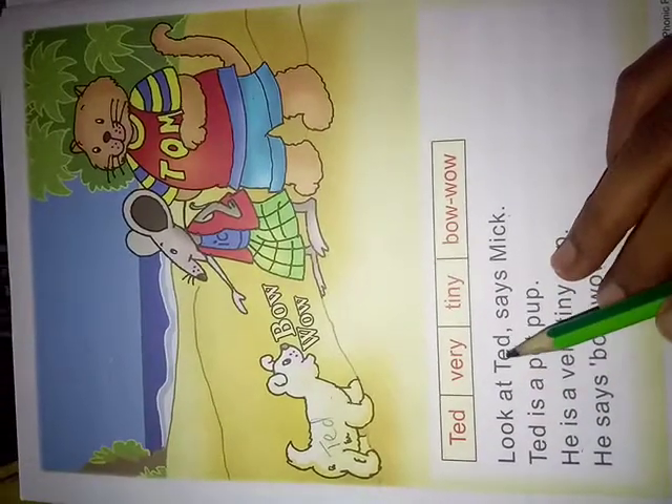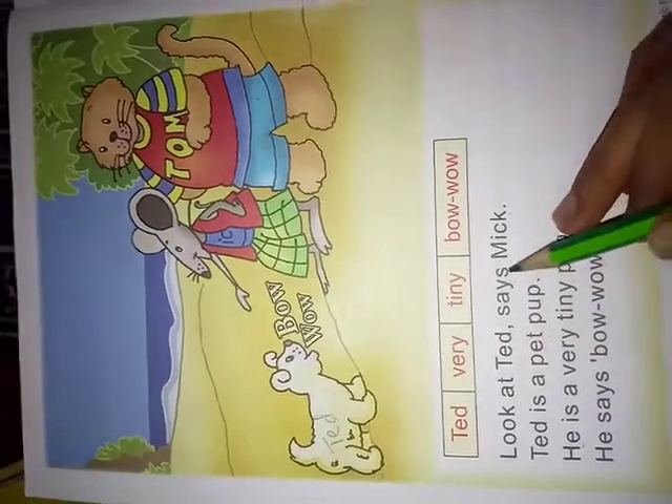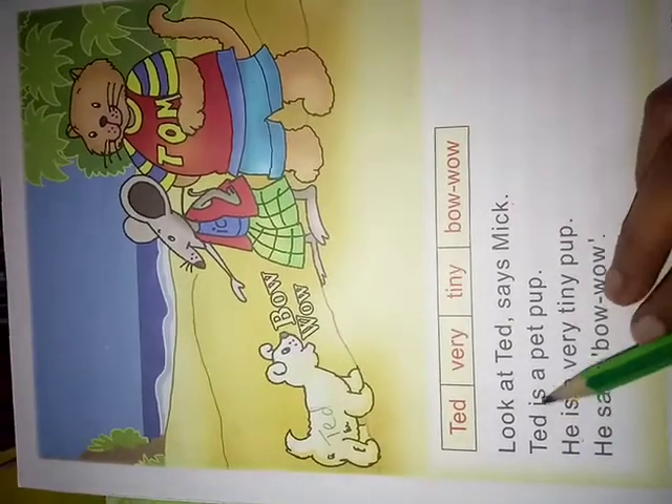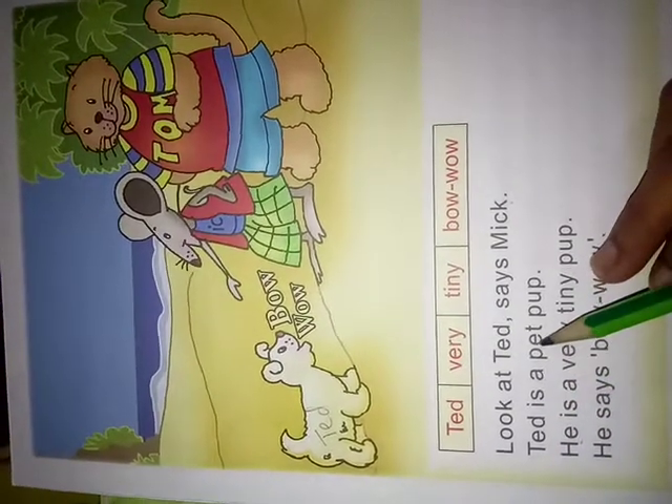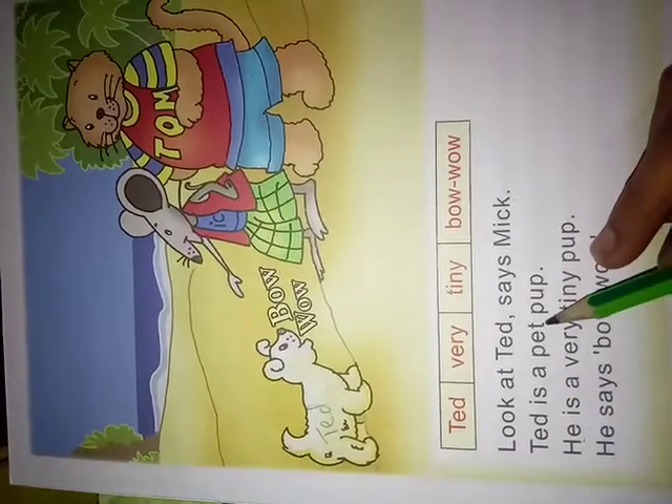Now first line. L.O.O.K — Look at T.I.D — Ted. M.I.C.K — Mick. Look at Ted, says Mick. T.I.D — Ted. Is a pet. P — Ted is a pet pup.